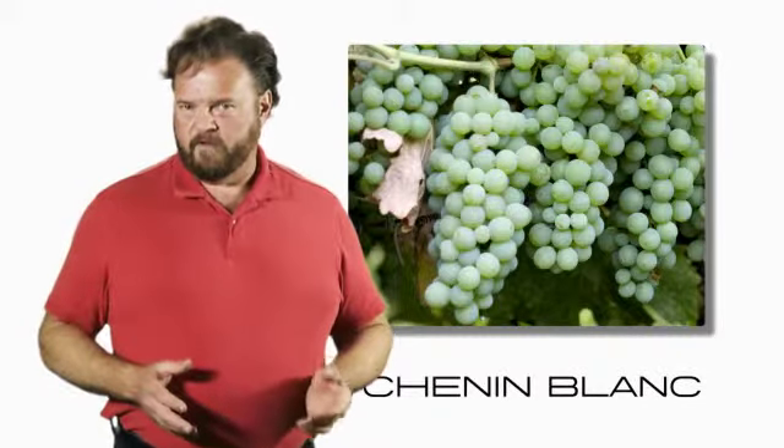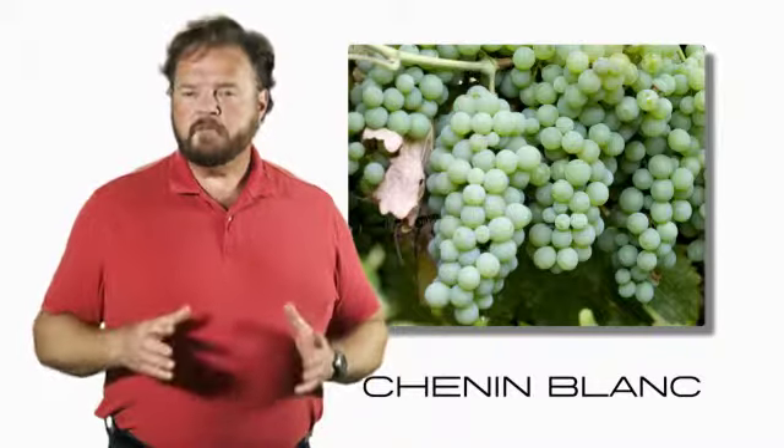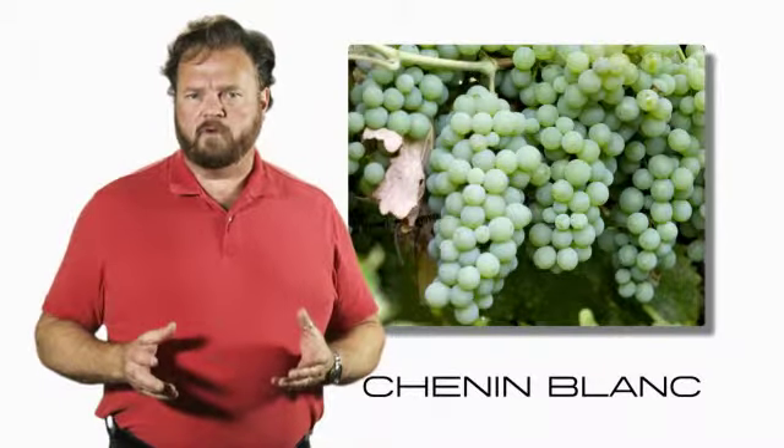Riesling may be my favorite white grape, but the second grape in this blend is no slouch either. Chenin Blanc is grown in the Loire Valley in France, where it makes some of the most sought-after and spectacular white wines in the world.